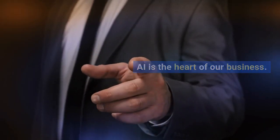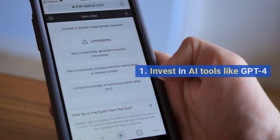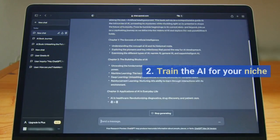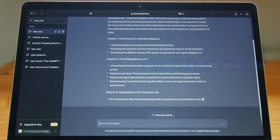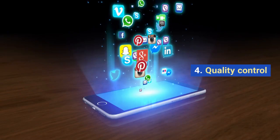AI is the heart of our business. Here's how you can use it for content generation: 1. Invest in AI tools like GPT-4. 2. Train the AI for your niche. 3. Automate content creation. 4. Quality control.